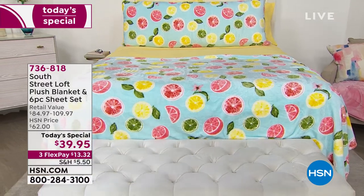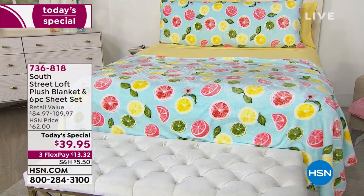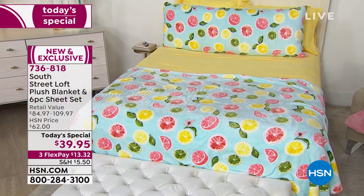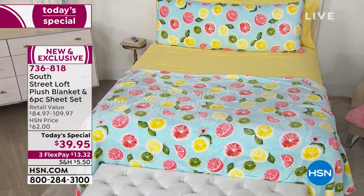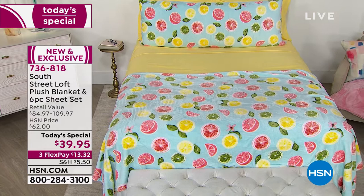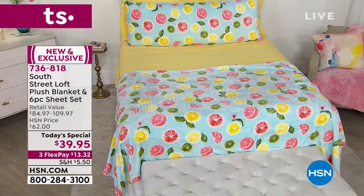That is what South Street Loft does for us. They bring us the essentials for our home, but with a unique, fun twist. They're always on trend, and nothing says summertime more than bright, cheery colors and citrus. This is the most beautiful bed, but would you believe it's only one of 13 options today for our Today Special from South Street Loft.